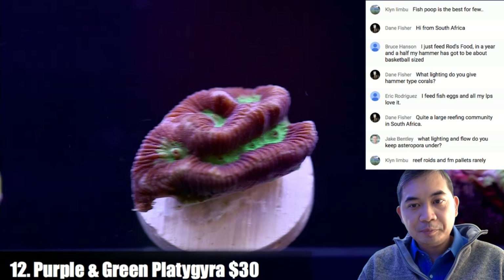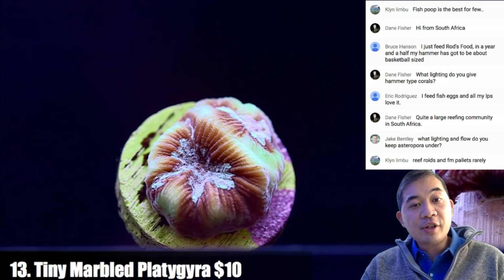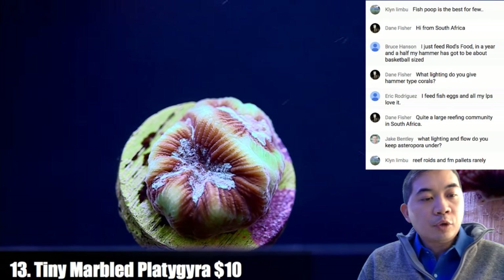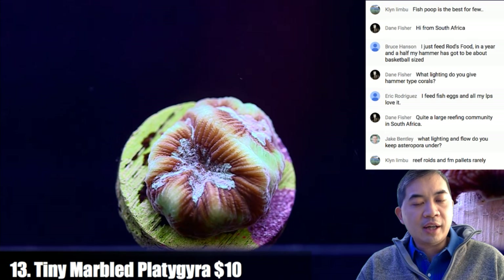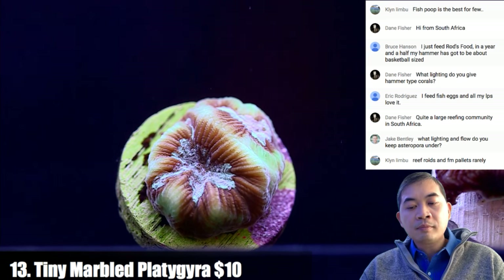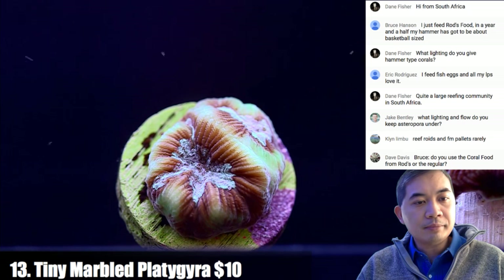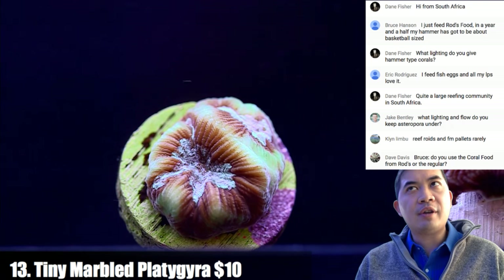Coral number thirteen is a little itty-bitty platygyra — a cheap way to try one out. On lighting and flow for astreopora: we tend to keep medium to strong flow. The one piece of astreopora we have with those crabs does a lot of filter feeding and they really like the rotifers. As far as lighting, something middle of the road — they're currently under LED.